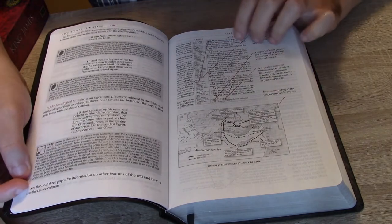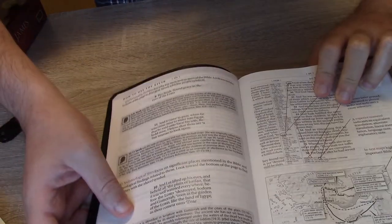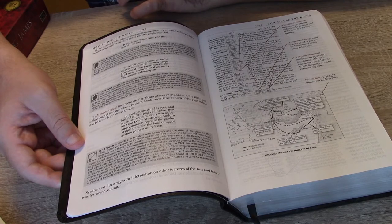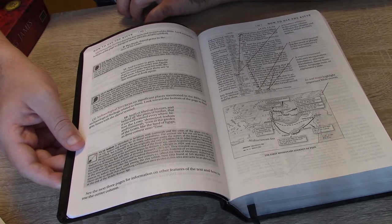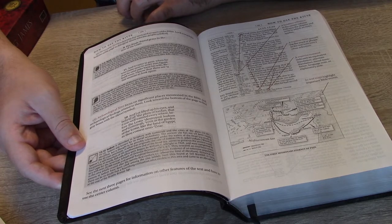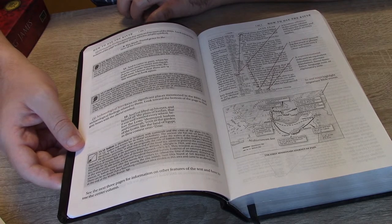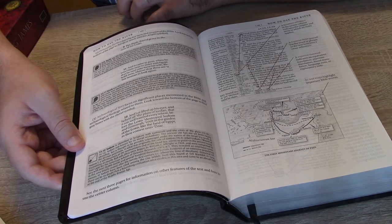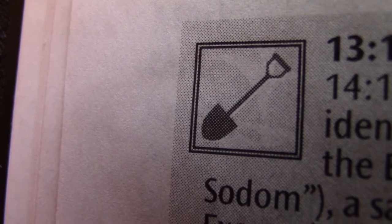The second key feature is the Personality Profile, which describes key men and women of the Bible. Look toward the bottom of the page for gray boxes with a profile symbol — a silhouette of a person's head. The third key feature is the Archaeological Site, focusing on significant places mentioned in the Bible and related archaeological findings. Look toward the bottom of the page for gray boxes with the shovel symbol.